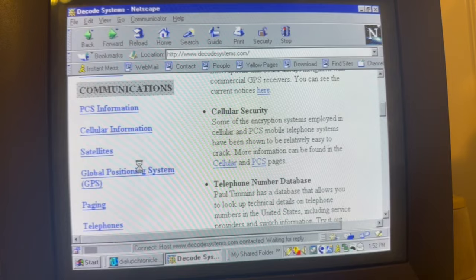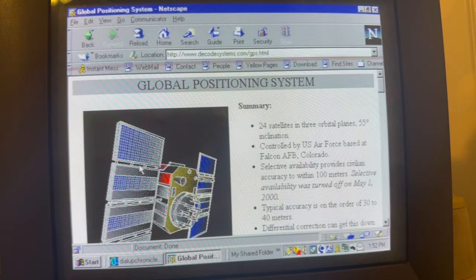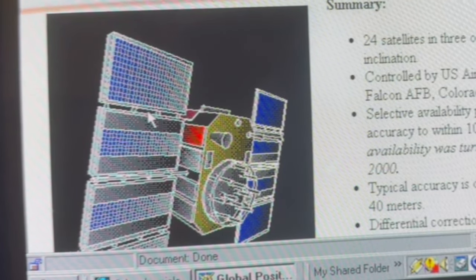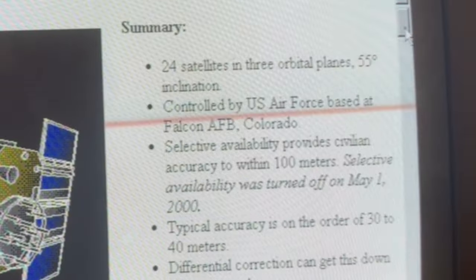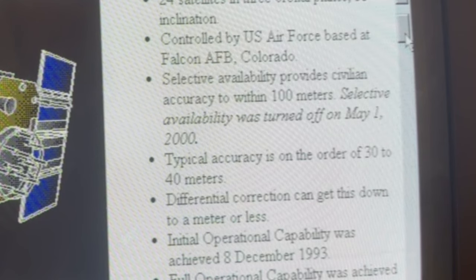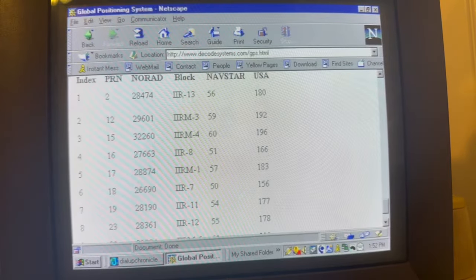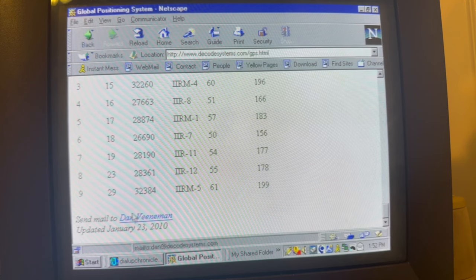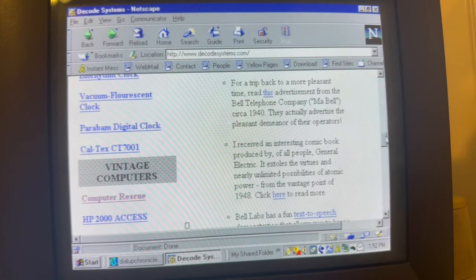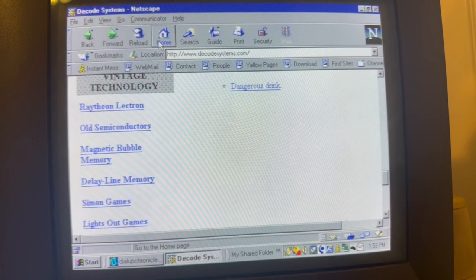Mobile positioning system. GPS. 24 satellites and three orbital planes, 55 degree inclination. Controlled by U.S. Air Force Base at Falcon AFB, Colorado. Some information updated January 23rd, 2010. I wonder if it says at the bottom of the website. Last revised May 22nd, 2020. That's pretty recent. Let's hit the home button. Let's do one or two more here, and then I want to show you something that I found playing around earlier.